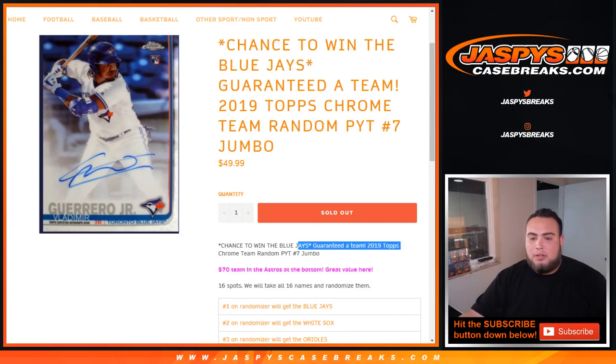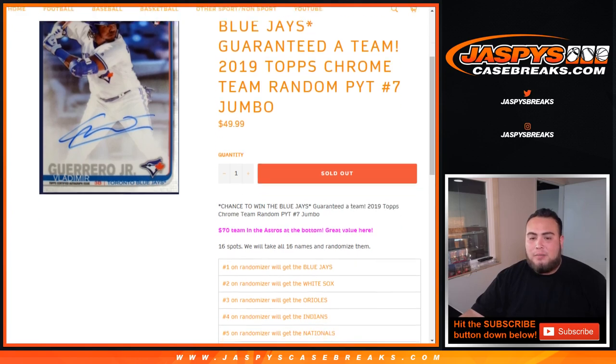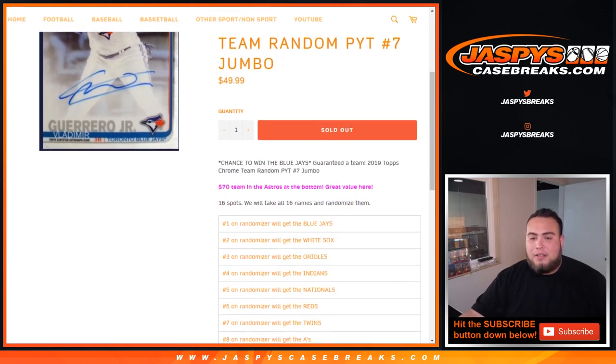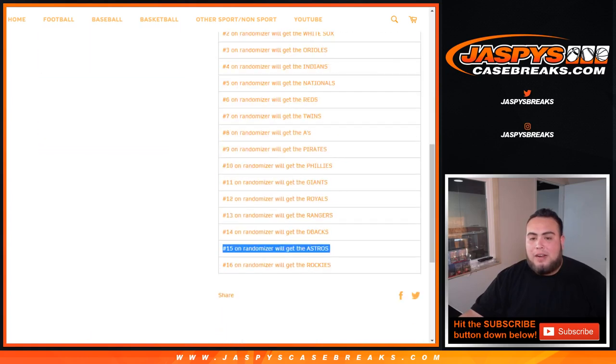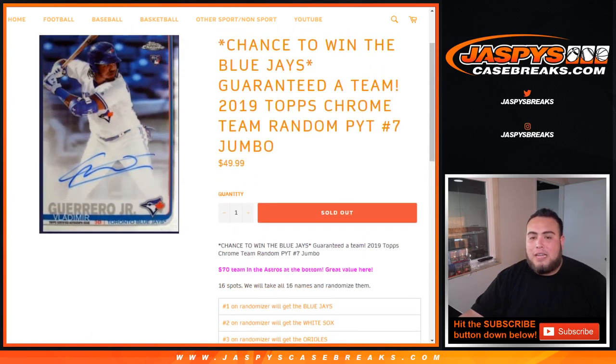So chance to win the Blue Jays at number one — you're guaranteed a team. Just to show you how great of a value this is, the Blue Jays are probably the most expensive team in the product run, so you have a chance to get them for only 50 bucks. But even a team like the Astros, who are right at the bottom right before the Rockies, are a $70 team in our pick your teams. So even at the bottom, guys, you're getting great value and saving about 20 bucks.